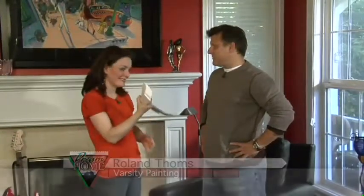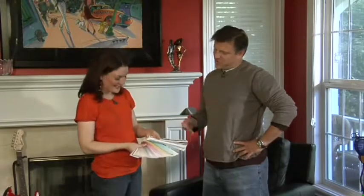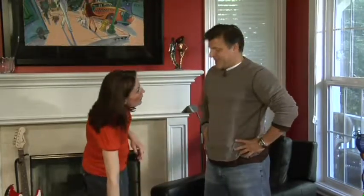Basically, too much choice can often be a bad thing. When you've got this sitting in front of you, it's just intimidating and it's very difficult. We often just leave this in the car when we go in to meet with homeowners, and instead try to work with them by asking them probing questions to find out what they like as far as color.